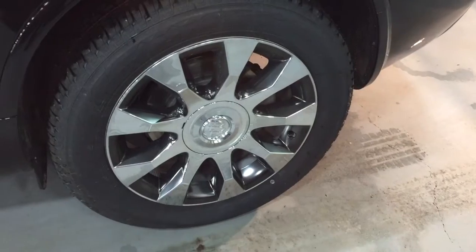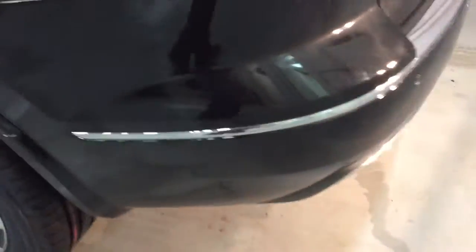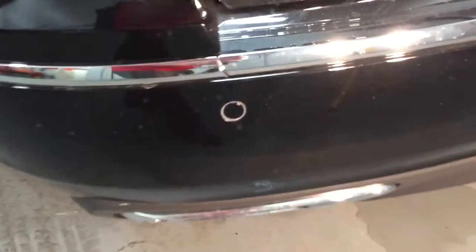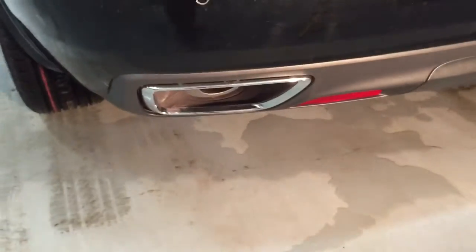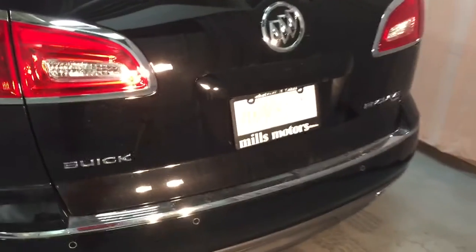20-inch chrome-clad aluminum wheels come on this Sport Touring Edition of the Buick Enclave. Working our way to the back, you'll see those ultrasonic parking sensors and dual chromed exhaust.